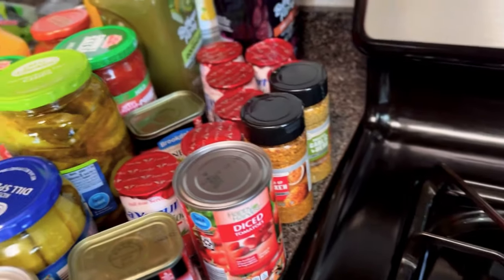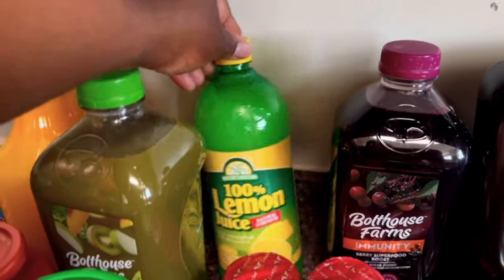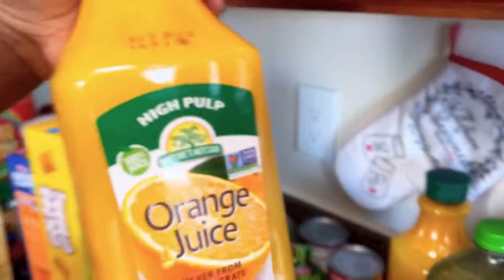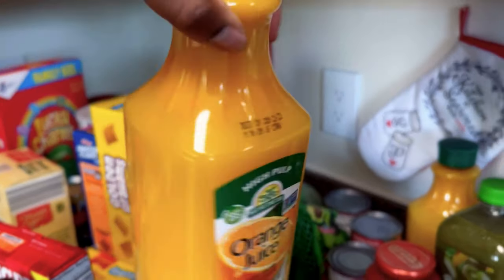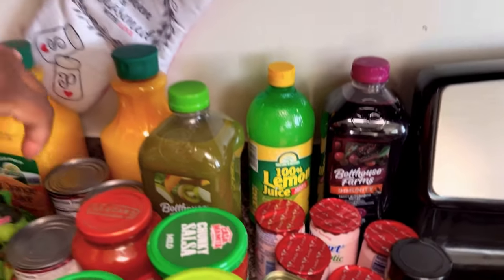A lot of Bolt House juice goodness. I picked up some lemon juice and some orange juice. Whenever I buy orange juice it has to have the pulp — high in pulp — because I learned that when it has a lot of pulp that's when it's at its richest in nutrients. I'm just learning to be more healthy in general, not really where I need to be yet, but I will be.